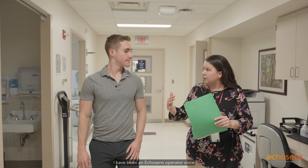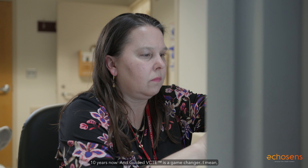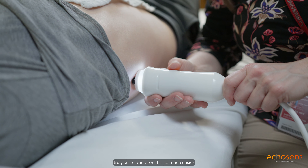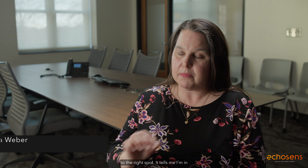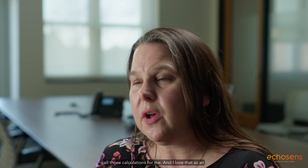I have been an Echosense operator since 2013 — doing Fibroscans for 10 years now — and guided VCTE is a game changer. Truly as an operator, it is so much easier to use. It's called guided VCTE for a reason: it guides me to the right spot and tells me I'm in a good spot in the liver. There are all those guided images right there on the screen that make it so easy to see and know that I'm getting good results. It truly knows when to fire and when to take the pictures, which is what makes it so much faster, because it's doing all those calculations for me.